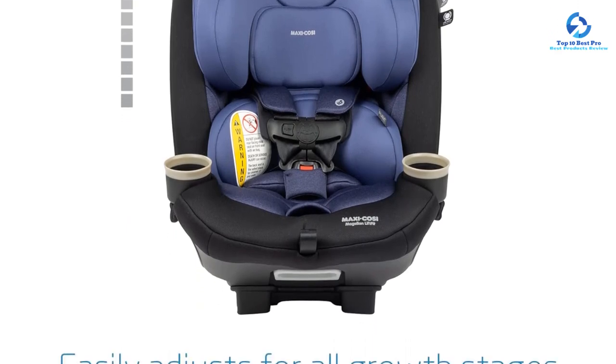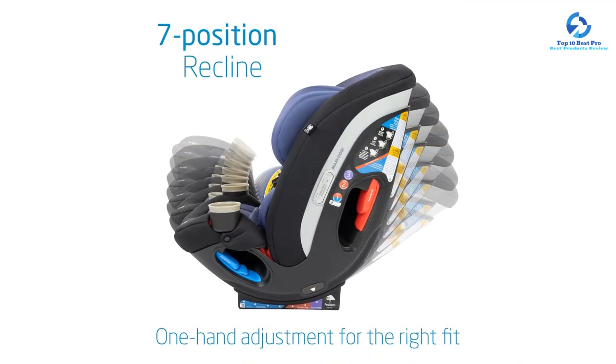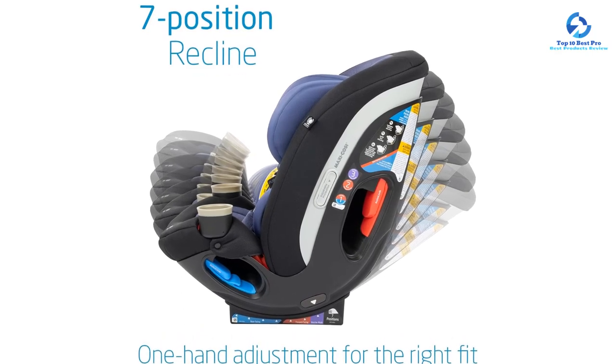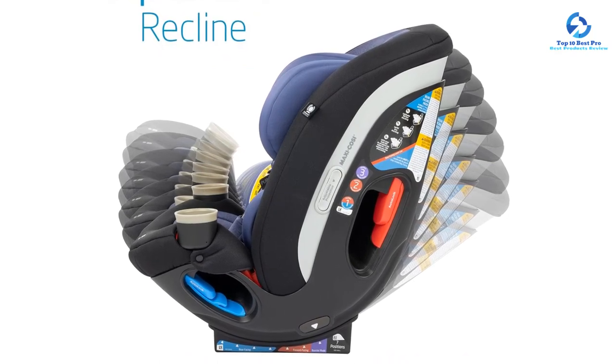The Britax Boulevard click tight convertible car seat has a safe cell impact protection system, which includes everything to give maximum protection to your baby, such as a steel frame, energy absorbing base, and impact absorbing tether with staged release stitches that slow and reduce forward movement during a crash.